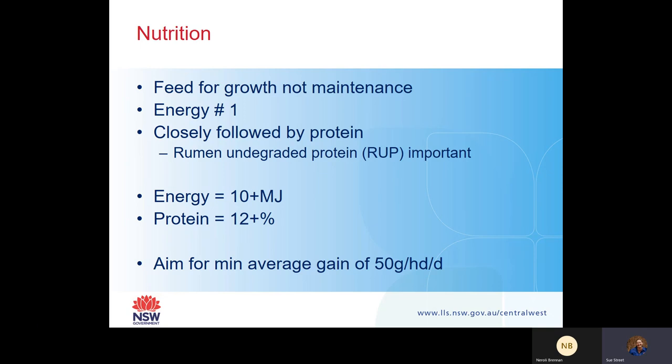Energy is the first limiting nutritional factor, especially if you're putting your weaners on pasture or cereal crops. That's followed by protein, which is really important for growth and development - in particular, rumen undegraded protein (RUP) or bypass protein. This is the protein that isn't absorbed by the microbes in the rumen but goes through into the small intestine where it's absorbed as amino acids, which is really important for growth and development of muscles and skeleton.